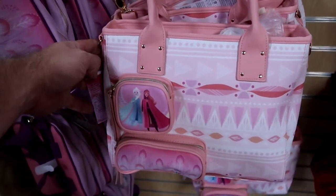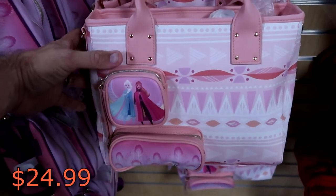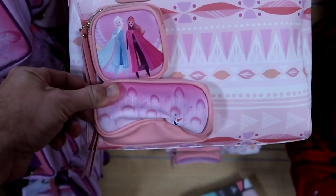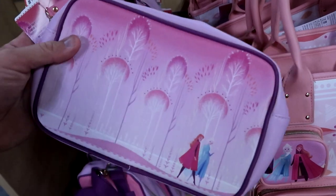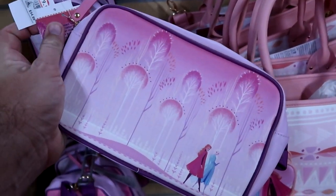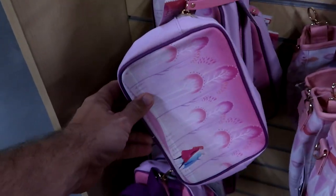Also some new purses over here from Frozen — you got Anna and Elsa. This one's $24.99 from $45. It has two really fun zipper compartments, you do have Olaf on the bottom there — that's a really fun one for the kiddos. They do actually have a matching fanny pack here as well with Anna and Elsa — $19.99 marked down from $35. I like all the vibrant colors on those.